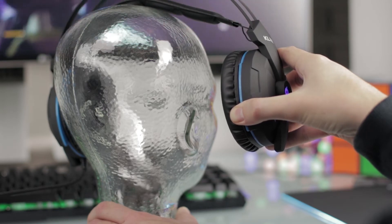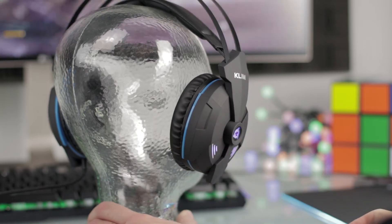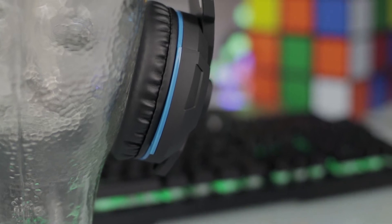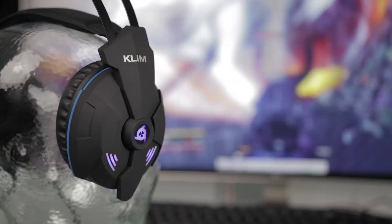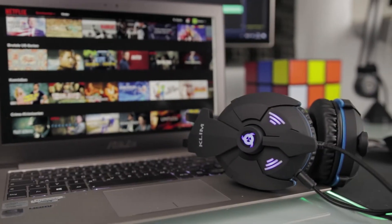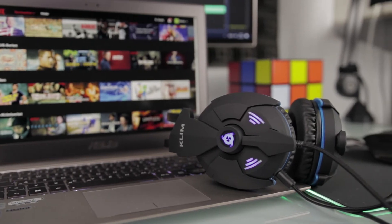Experience full in-game immersion thanks to this 7.1 surround audio headset. Once you try this technology, there is no going back. You'll know the exact source of each and every sound. You'll be able to pinpoint where the bullets are coming from and to hear incoming enemies. You can also use this headset to watch movies or listen to music. The immersion feeling will be just as powerful.